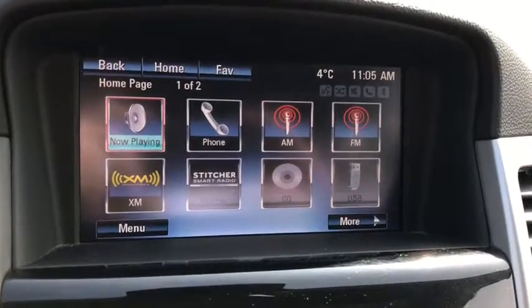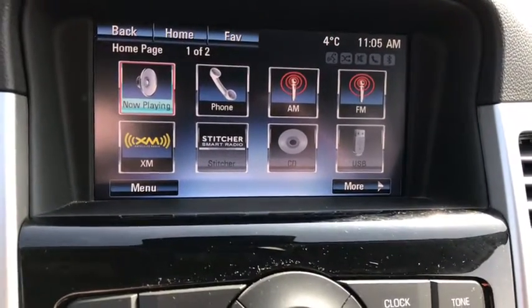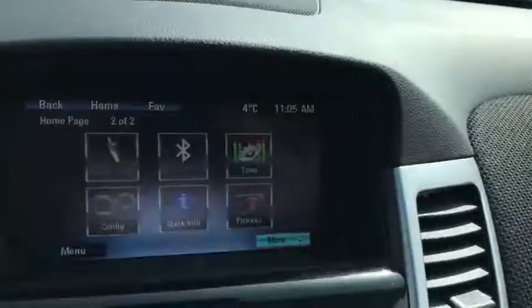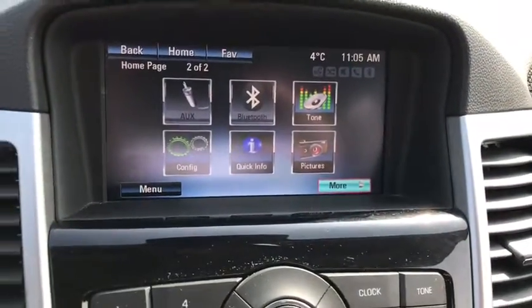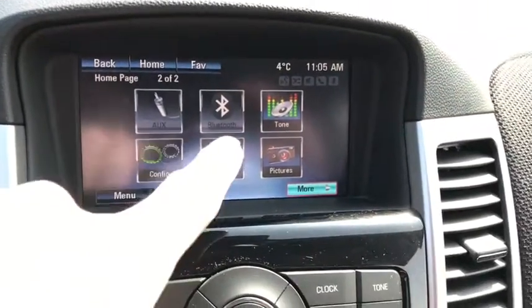The center touch screen comes with AM, FM, and XM satellite radio. You can pair your phone as well, and you have CD and USB. You also have AUX and Bluetooth, and you can store pictures and access your different settings as well.